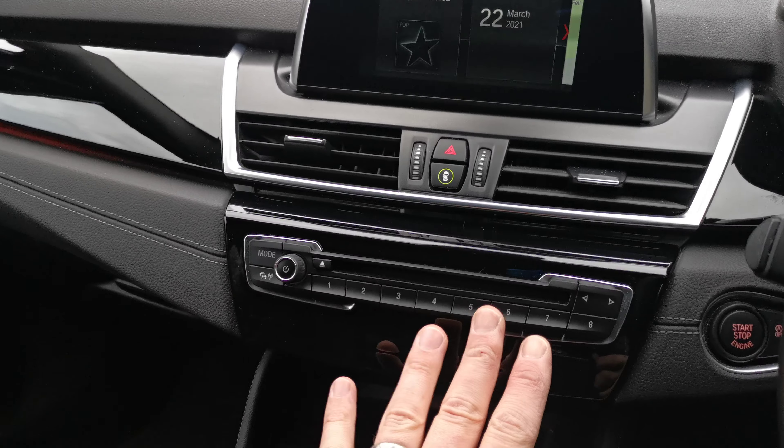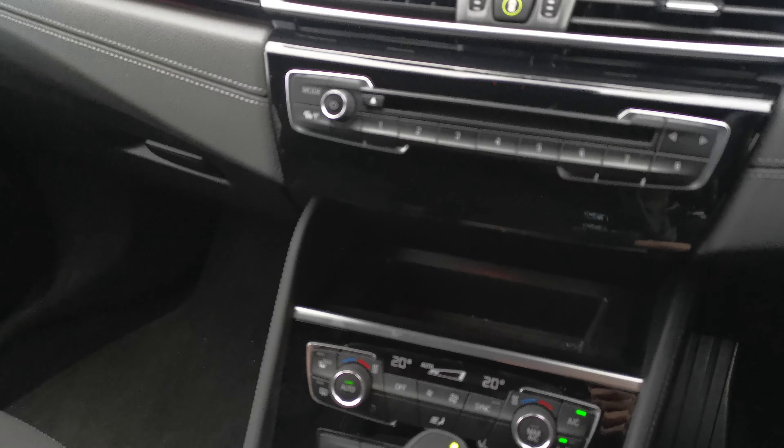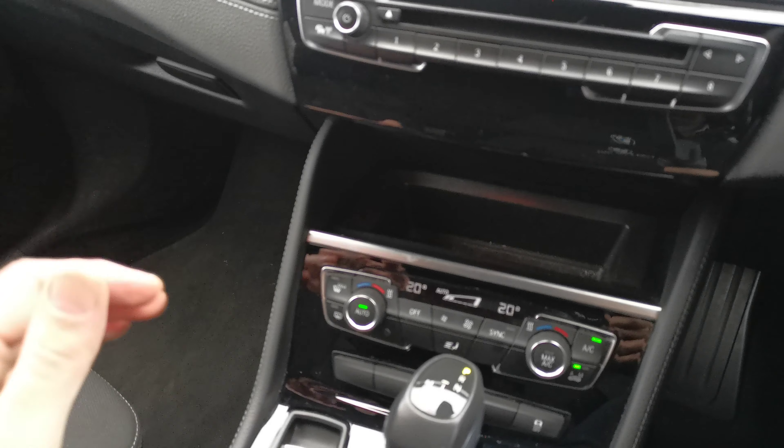Moving down we've got the audio controls here with the CD player and the favourite buttons, and dual-zone climate control on the front.